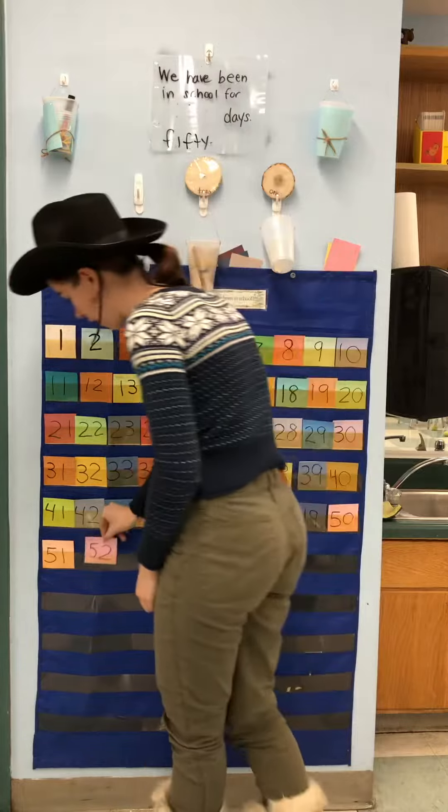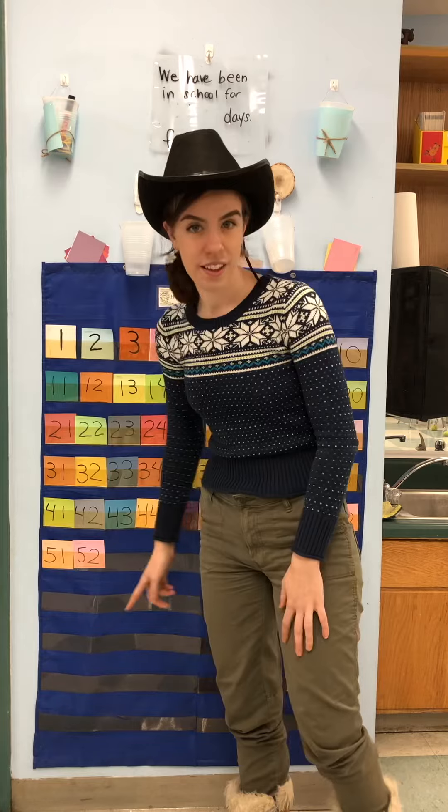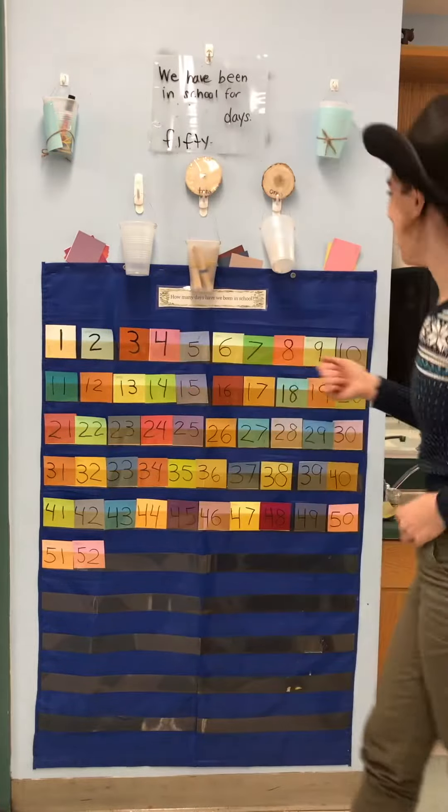What do you predict comes next? I see a pattern here. It was 1, then 2, then 3. So let's think: 49, 50, 51, 52... 53! You got it!